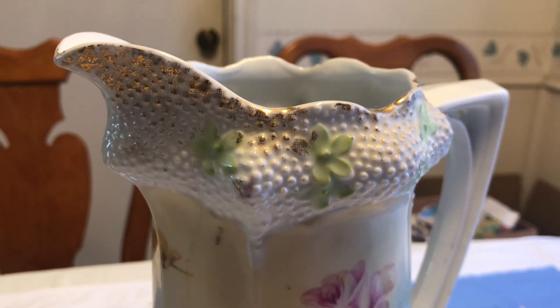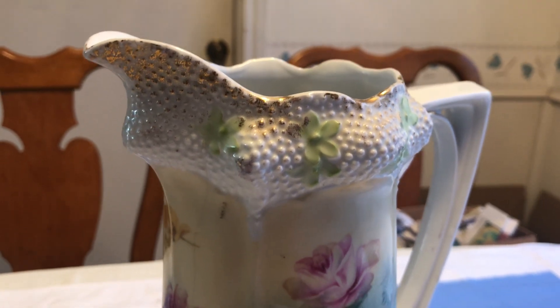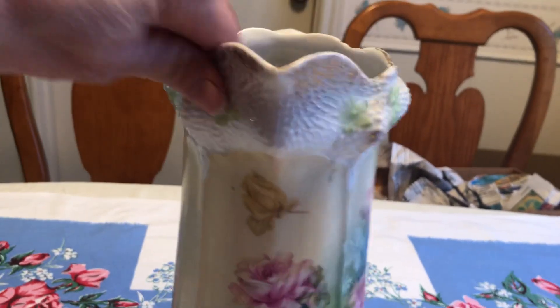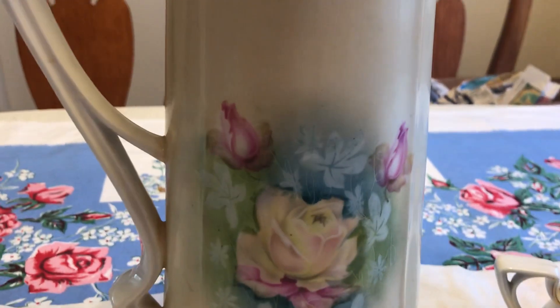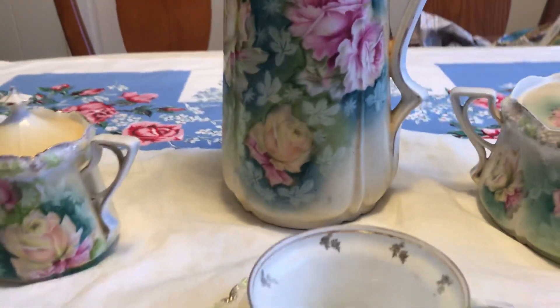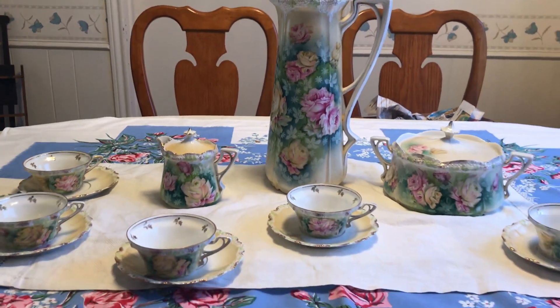Here are all the roses on the tankard, and you can really see that stippling up here — it reminds you of that moriage that Japan was making at about the same time. But I much prefer Prussia to anything Japanese. There's just one flower and some rosebuds on this side, and I don't think it's marked — nope, no mark.